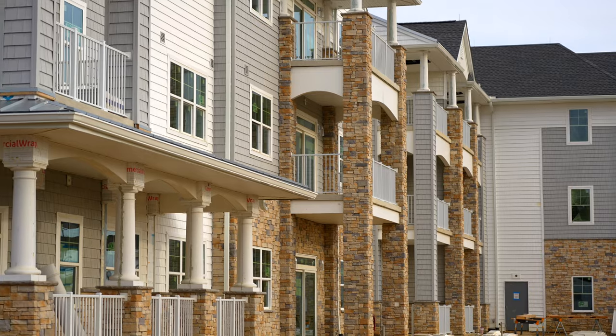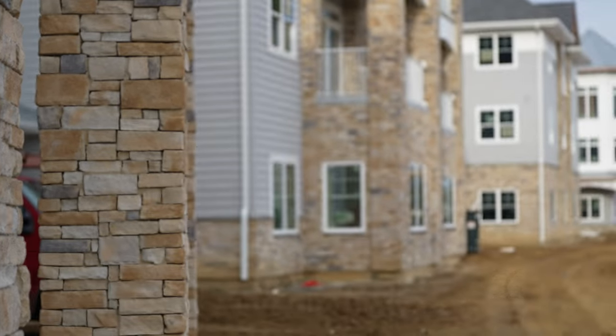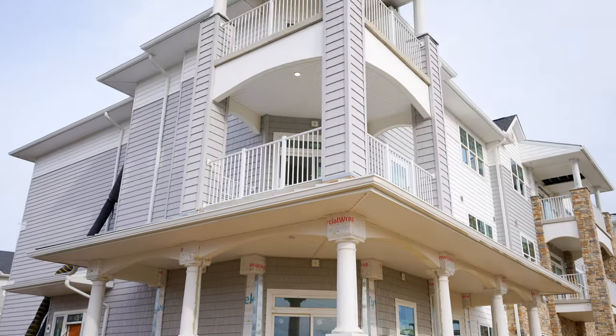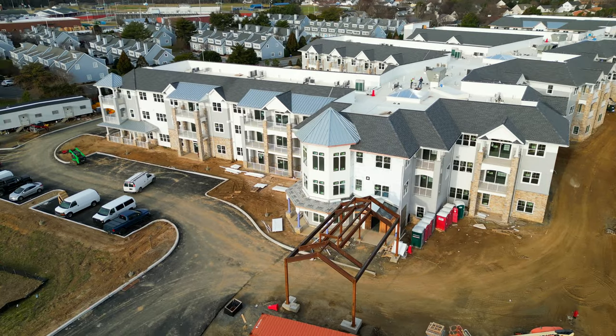The exterior siding is about 95% complete, the stone is complete, and exterior balcony railings and columns are almost done. They've also begun pouring site light bases to get that work underway.